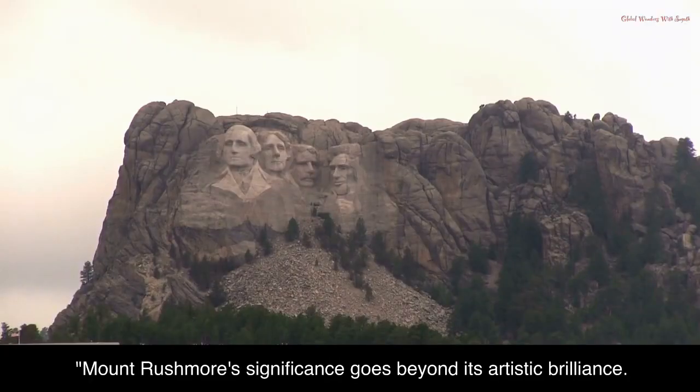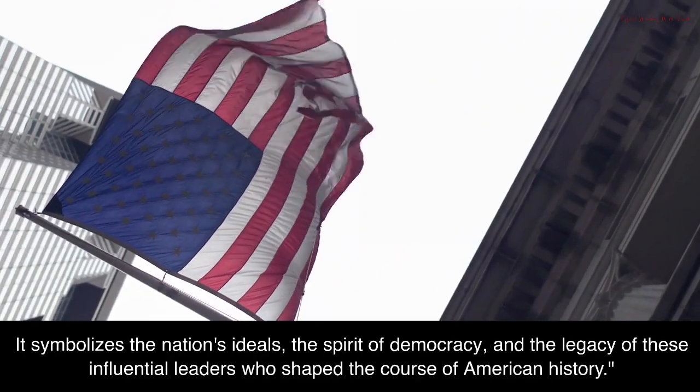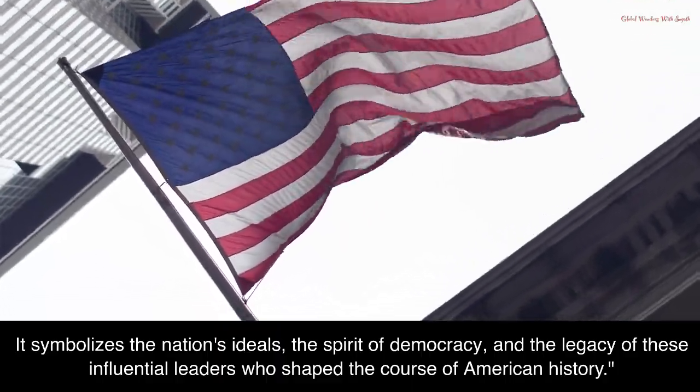Mount Rushmore's significance goes beyond its artistic brilliance. It symbolizes the nation's ideals, the spirit of democracy, and the legacy of these influential leaders who shaped the course of American history.